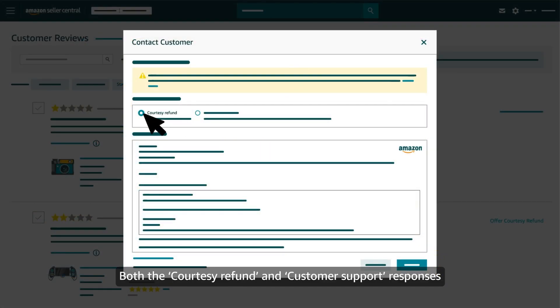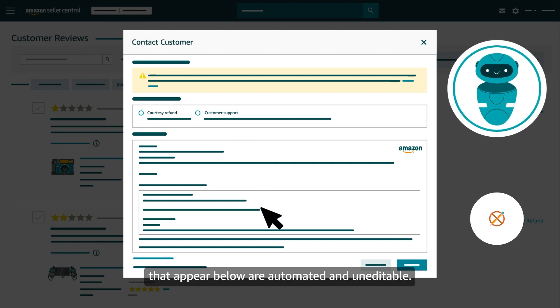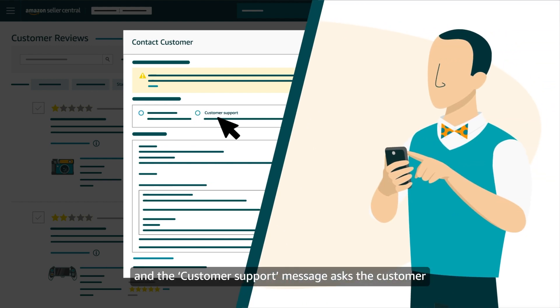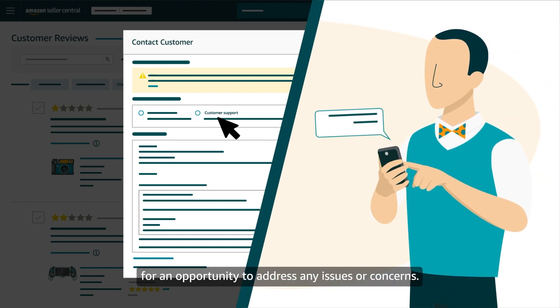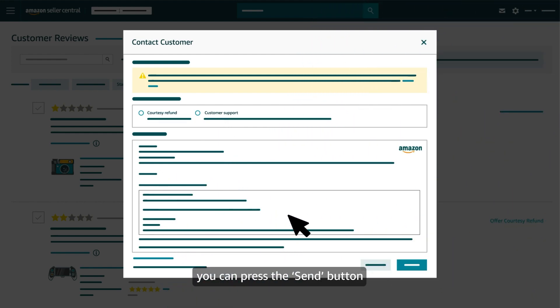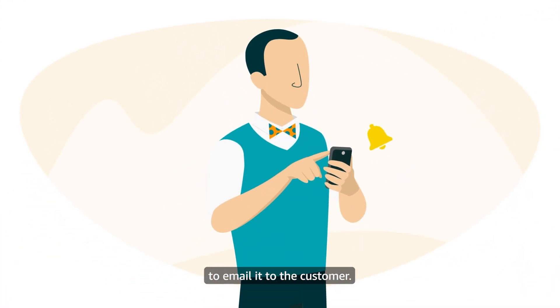Both the Courtesy Refund and Customer Support responses are automated and uneditable. The Courtesy Refund message offers the customer a full refund, and the Customer Support message asks the customer for an opportunity to address any issues or concerns. After reviewing either type of message, you can press the Send button to email it to the customer.